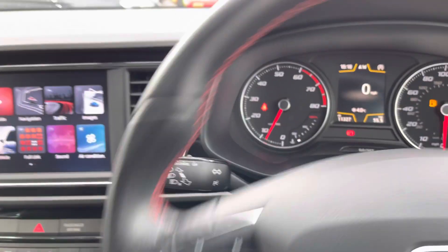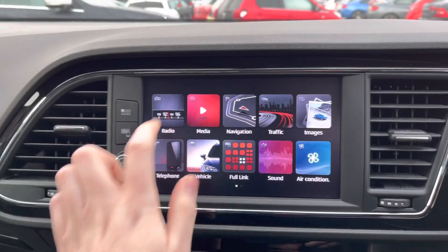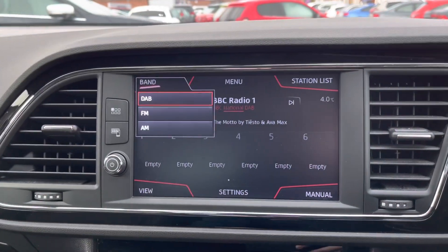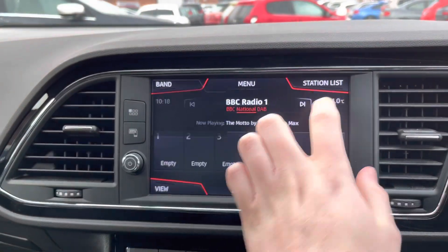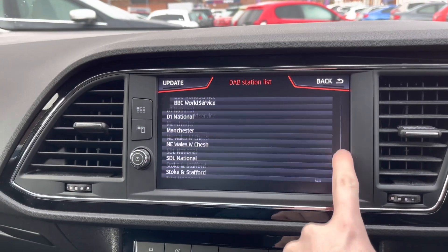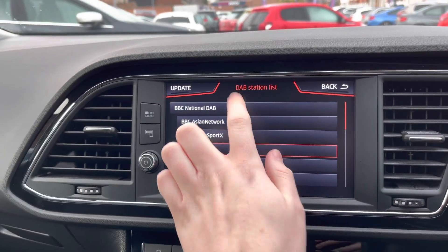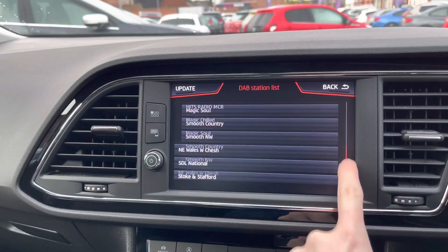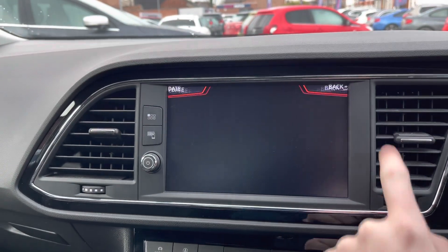At the top of the dashboard you have the touchscreen infotainment system. You can access your radio through this with DAB, FM, and AM radio. The DAB provides clear digital audio quality, and it is very easy to find and tune your favorite stations from a list of available stations.